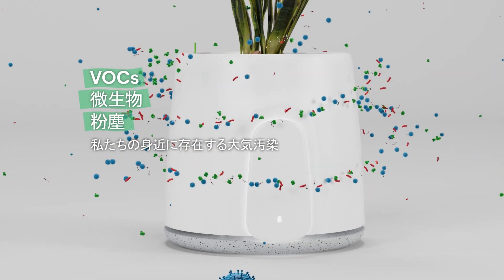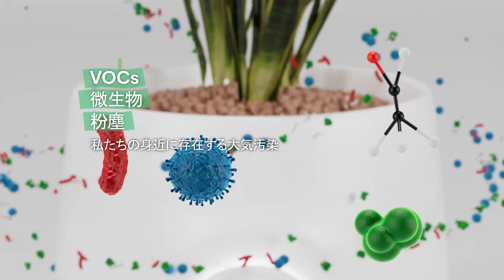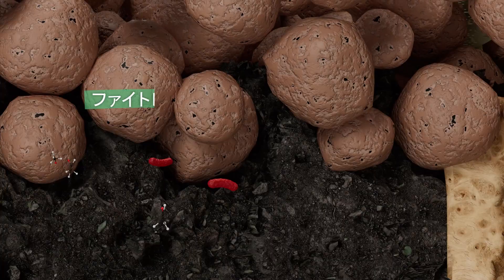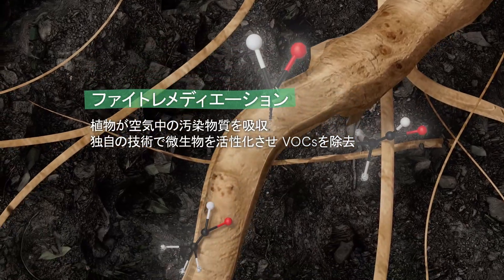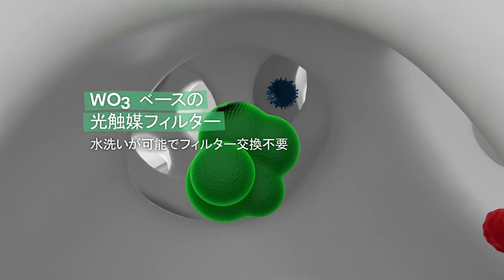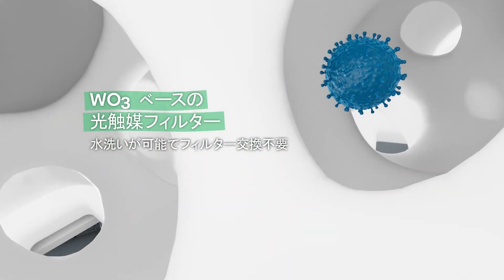Indoor air with these pollutants is sucked inside the device and purified. First, through enhanced filter remediation, especially VOCs and NOx. Then, through the action of the washable photocatalytic filter, especially viruses and bacteria.